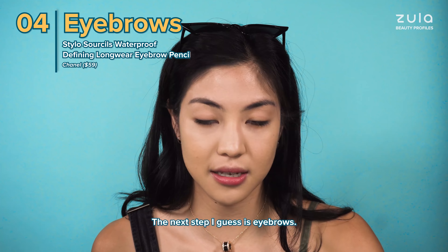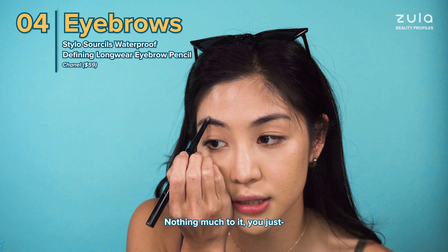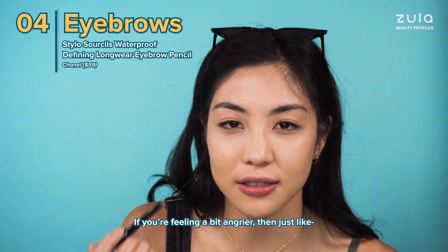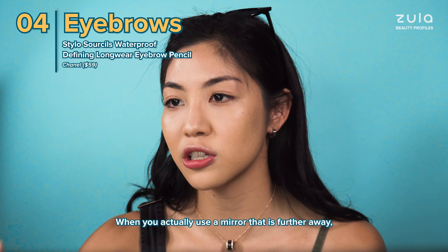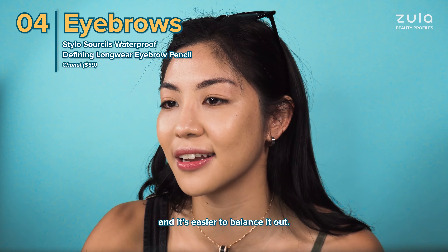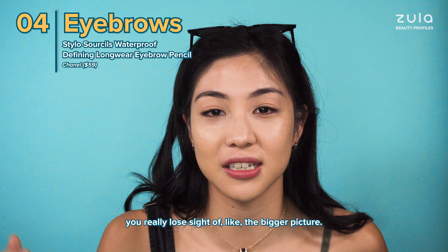The next step is eyebrows. I like to use this Chanel eyebrow pencil — nothing much to it. You just fill it in according to how you're feeling that day. If you're feeling a bit angrier, you're just like... How do I draw my brows so they're even and balanced? At home my mirror is like a metre away. When you use a mirror that's further away you understand how most people will see you and it's easier to balance it out. Kind of like life — if you keep focusing on things that are too close to you, you really lose sight of the bigger picture.